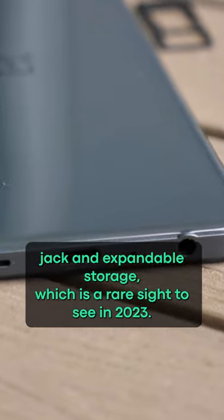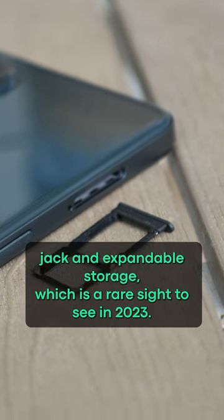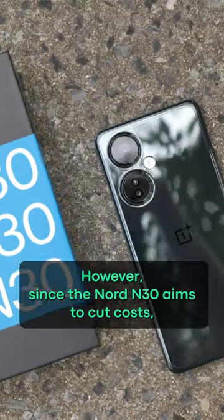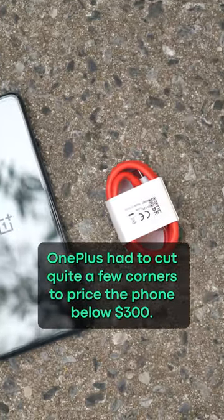It even features a headphone jack and expandable storage, which is a rare sight to see in 2023. However, since the Nord N30 aims to cut cost, OnePlus had to cut quite a few corners to price the phone below $300.